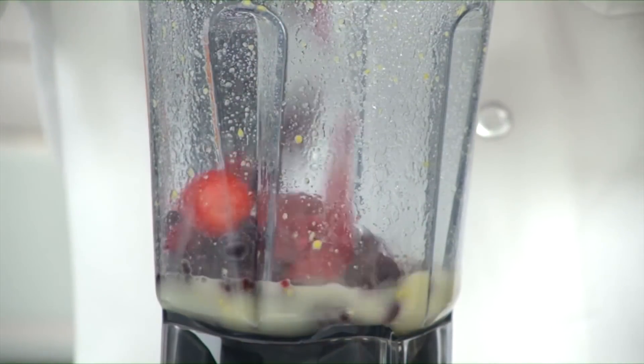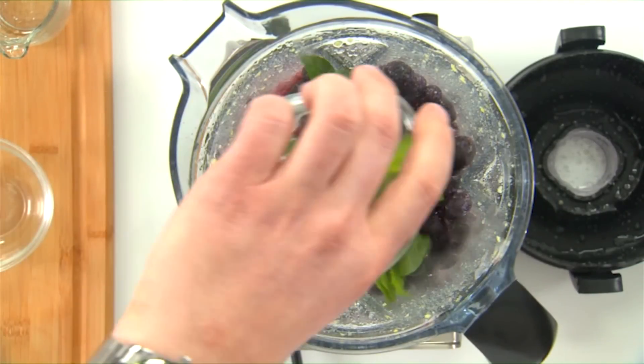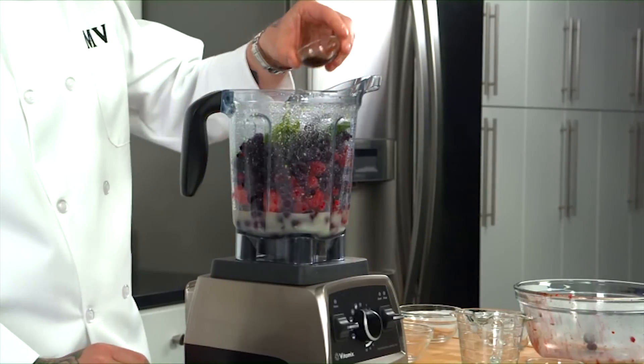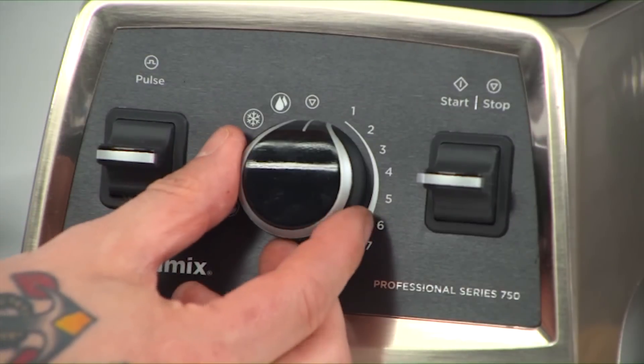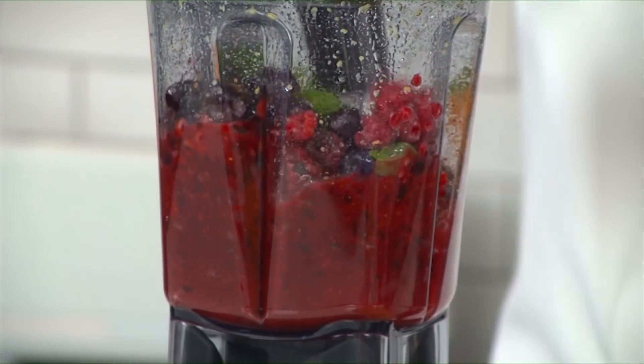Now add all the fruit, the mint leaves, the spices, and the vanilla extract. Secure the lid, select the frozen desserts program, and hit start. Allow the machine to run and make sure to use the tamper to push the ingredients down.